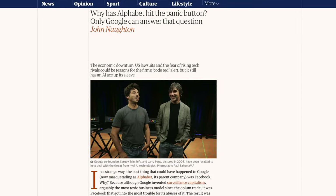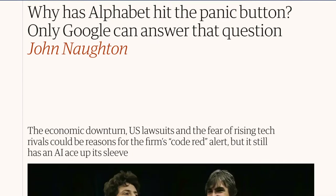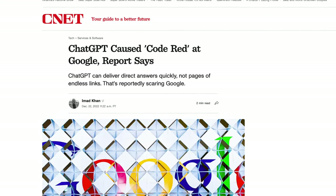Bing has had a small market share for a long time, but it finally might be able to shift the needle and take away some of Google's market power. I'm super excited about this — and I'm not the only one. Google is panicking. Google recently raised the alarm bell to red alert and called emergency meetings to quickly come up with an answer to ChatGPT.